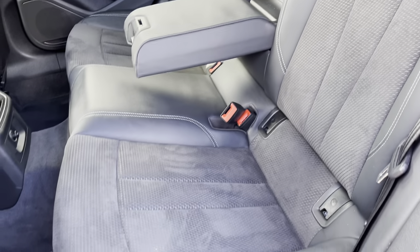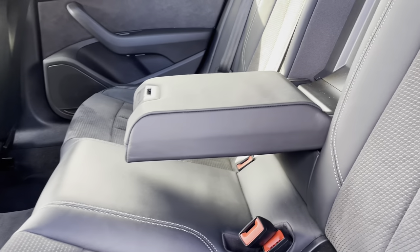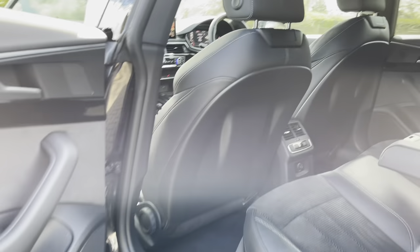The seats themselves are the gorgeous half leather, half Alcantara. In the centre there is a pull-down armrest for added comfort, and the passengers at the rear do have the ability to charge their electronic devices on the 12-volt plug socket and also control their own temperatures too.